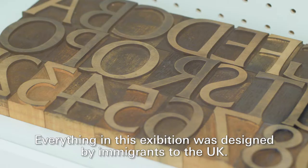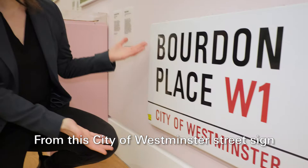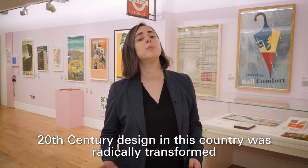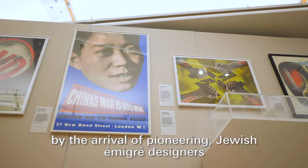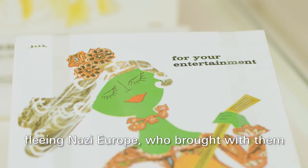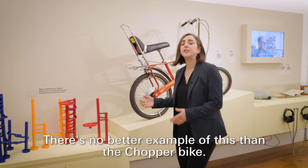Everything in this exhibition was designed by immigrants to the UK. From this city of Westminster street sign, which is so beloved by tourists around the world, to this bus stop sign for London transport. 20th century design in this country was radically transformed by the arrival of pioneering Jewish émigré designers fleeing Nazi Europe, who brought with them the language of European modernism.